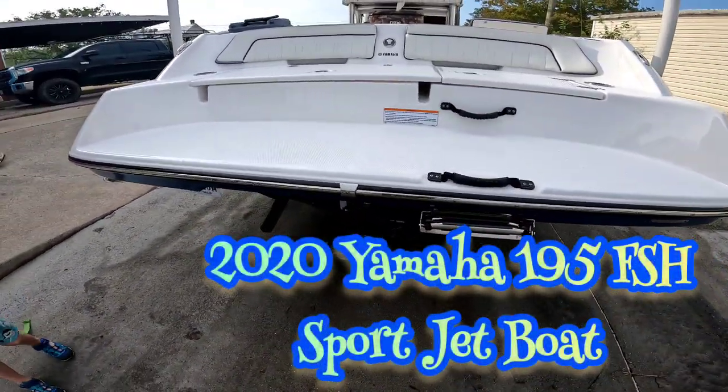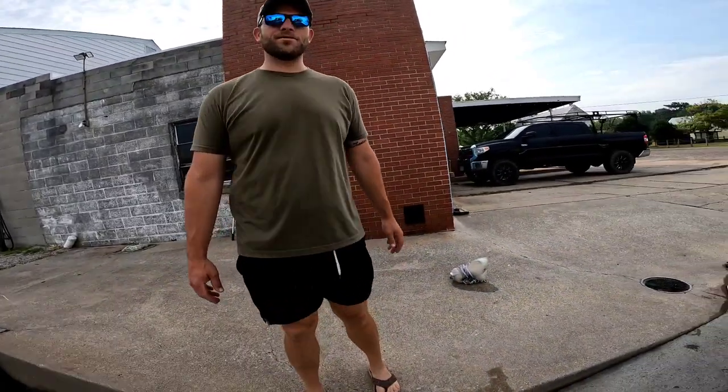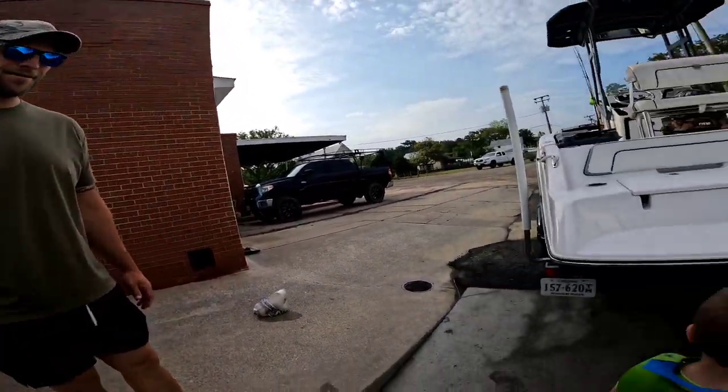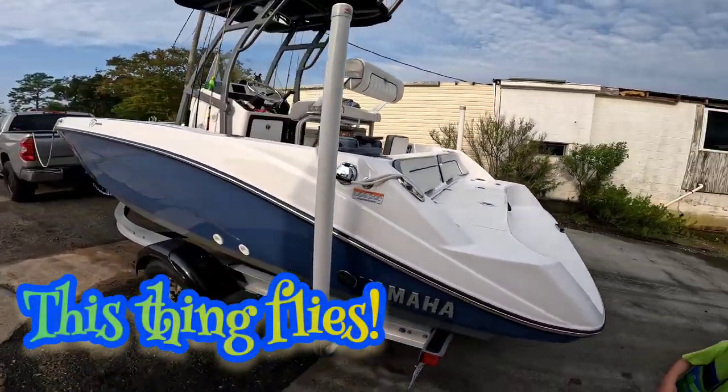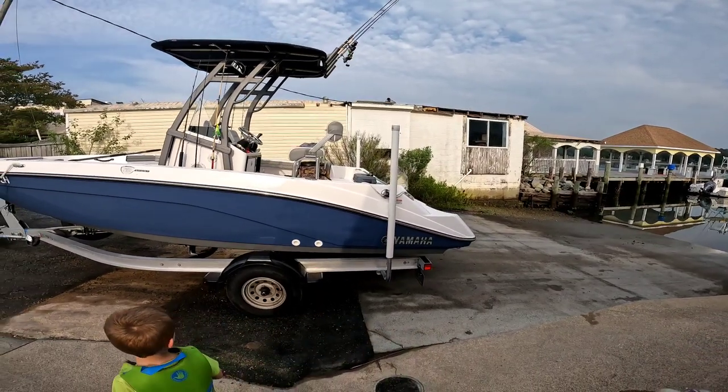Jet boat fishing today. What size engine is in this thing? It's a 1.8 liter supercharged 250 horse. Yamaha? Yes, sir. 22 foot? 19. 19? Beautiful boat, man. I can't wait to ride one of these. This is going to be a cool day.